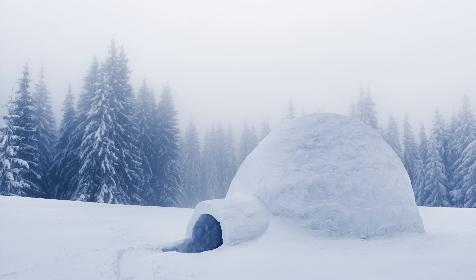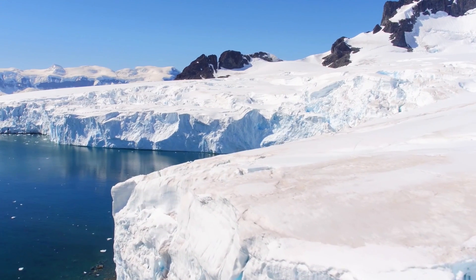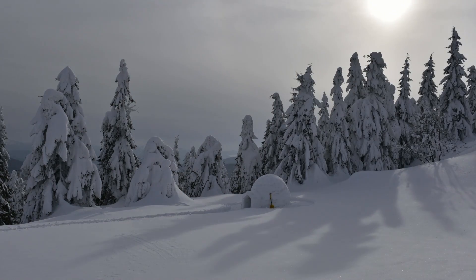If built right, an igloo can create a difference of about 40 degrees Celsius between its interior and the external environment through body heat alone. Also, if there are more people inside the igloo, it gets even warmer. Considering that the temperature of Arctic terrain can reach a staggering negative 40 to negative 50 degrees Celsius, an igloo does a great job of regulating temperature.